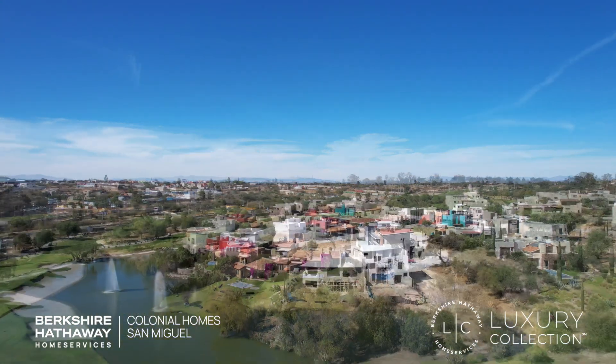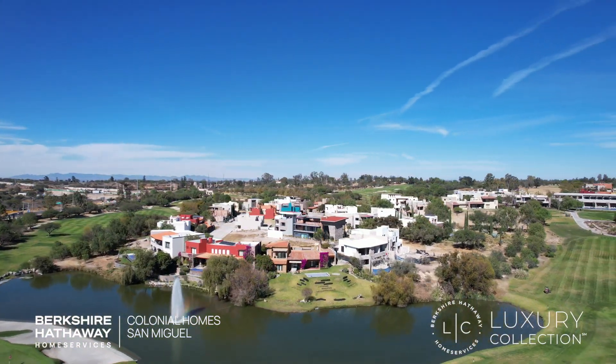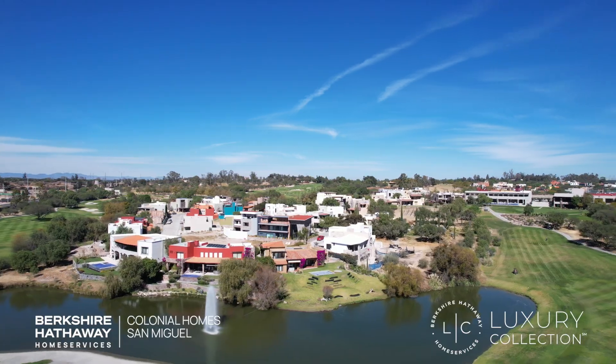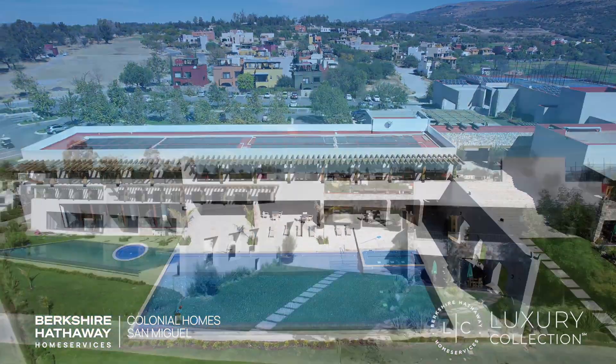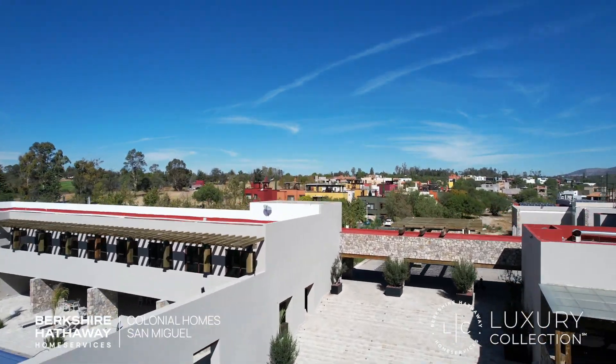Las Ventanas has all the typical amenities of a gated golf course community, such as a clubhouse, a pool, a great restaurant, and parking facilities.